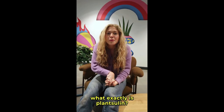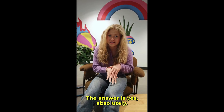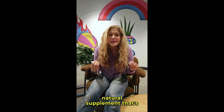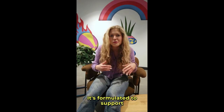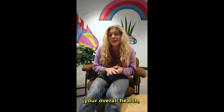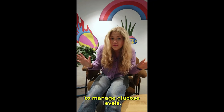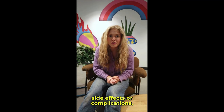You might be wondering, what exactly is PlantSulin? How does it work? Is it really worth it? The answer is yes, absolutely. PlantSulin is a top-rated natural supplement that's designed to help regulate your blood sugar levels effectively and safely. It's formulated to support your overall health, increase energy, and improve your body's natural ability to manage glucose levels. The best part — it's 100% natural with no harsh side effects or complications.